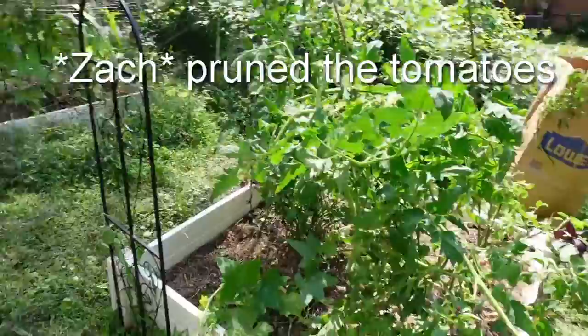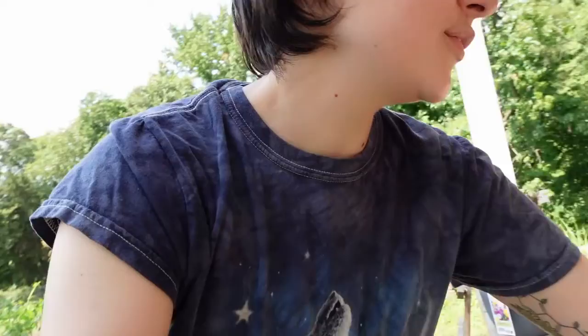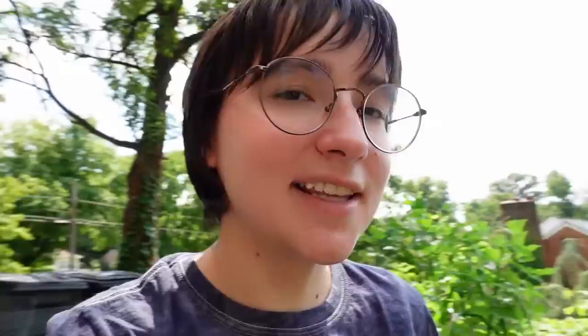We also pruned our tomatoes and tied them up, so we freed up a lot of ground space. We just harvested a couple of almost-red tomatoes yesterday and got a couple more today because we've had problems with animals coming in just before they're ripe and taking them — just like this one on the wall where a squirrel came in and ate part of it and left the rest. We're trying to beat the squirrels. The tomatoes have also been eaten by deer twice pretty badly, but it looks like we might get some fruit out of them with some ripening in the window, hopefully soon.